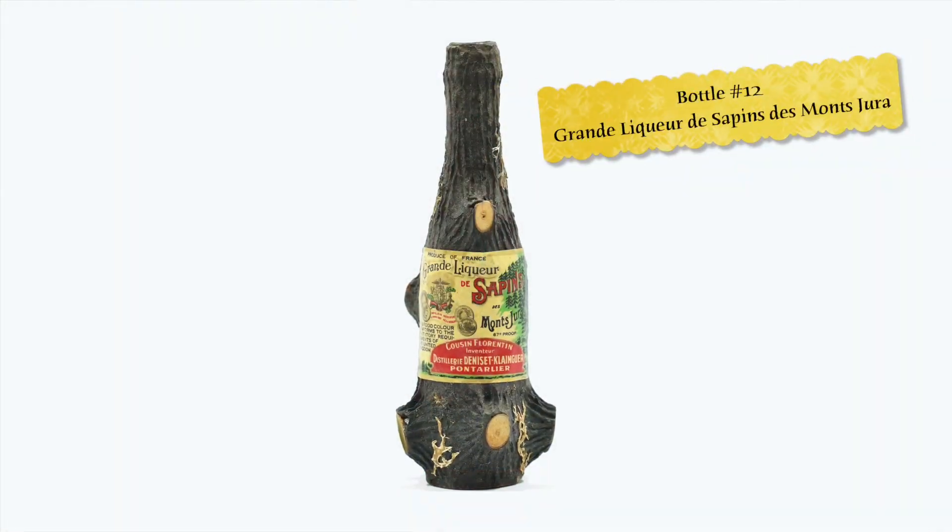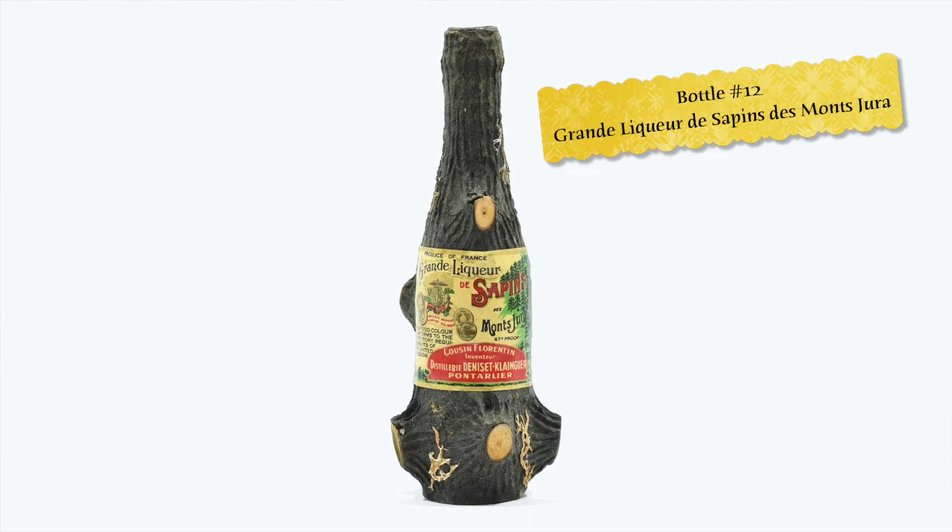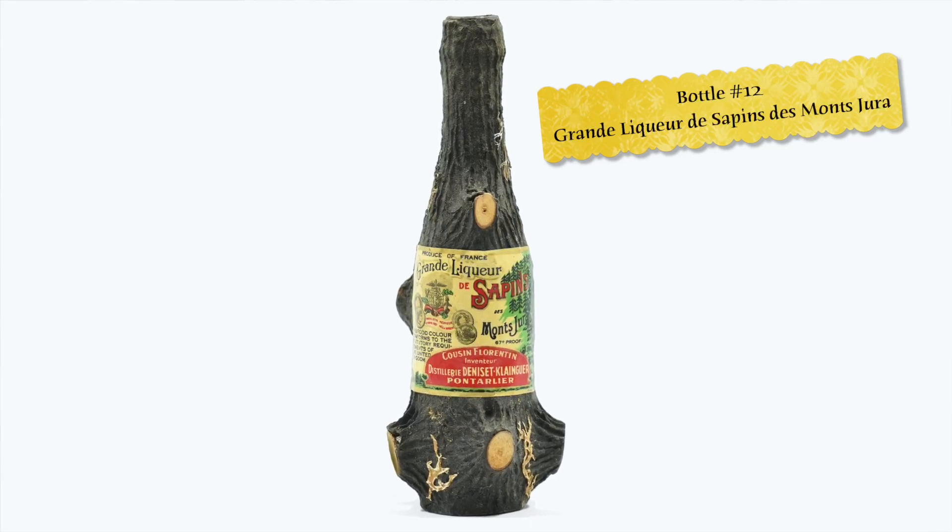Bottle number 12 is the Grande Liqueur de Sapin de Manjura from Deniset Klonger Distillery in Pontarlier, France. Pontarlier is more famous for the massive amounts of absinthe they made in the early 1900s, but they were also home to this unusual liqueur made from the buds of local pine trees.